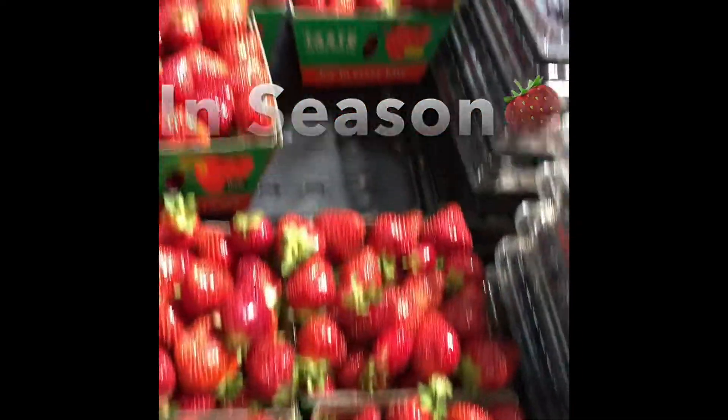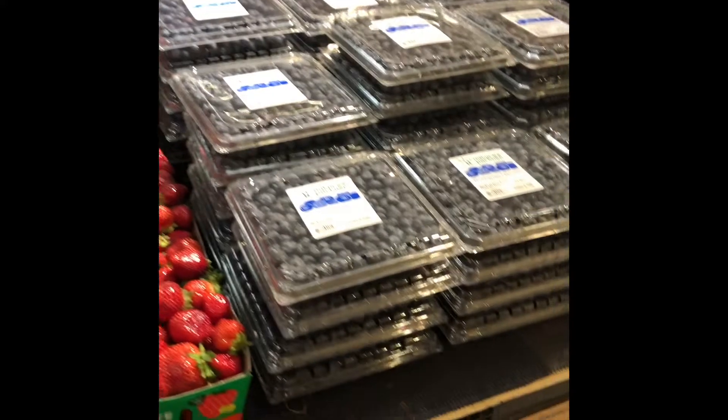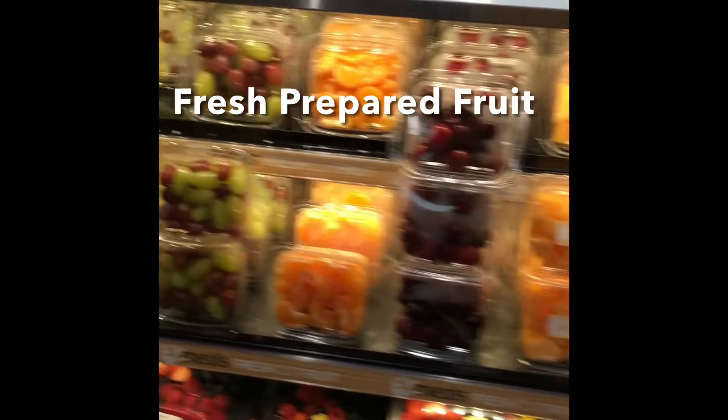Here we have some beautiful local strawberries which are rich in antioxidants, vitamin C, and potassium. I couldn't leave out these beautiful local sunflowers. Apples are rich in vitamin A and fiber. Here we have some freshly prepared fruit which is great if you're trying to save time.